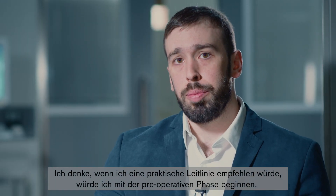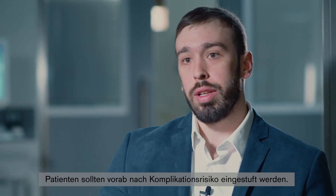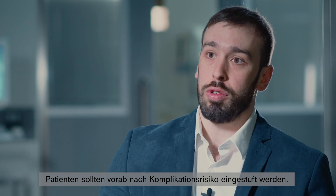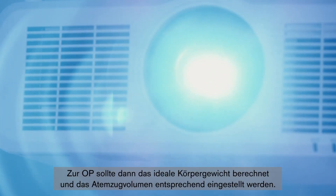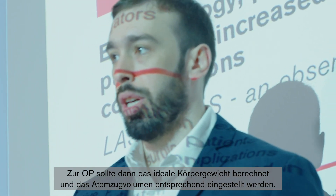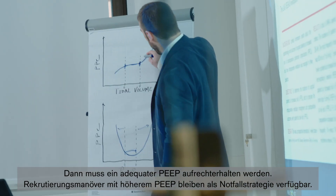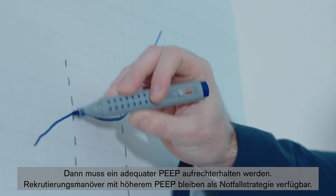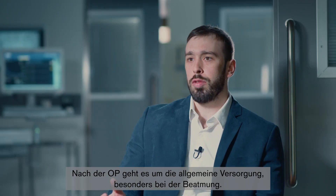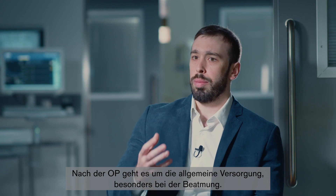If I would suggest some practical guidance, I would start from the preoperative period, where we should stratify patients according to the risk of complications. Then in the intraoperative period, calculate the predicted body weight and titrate the tidal volume. Keep an adequate level of PEEP, and save higher PEEP levels and recruitment maneuvers as rescue strategies. In the postoperative period, apply the general care we should use, specifically regarding ventilation.